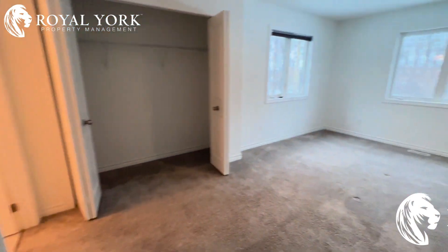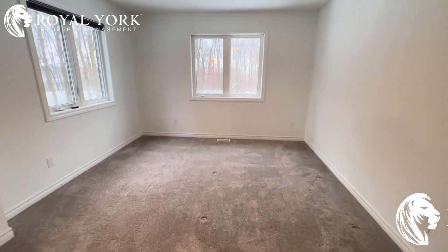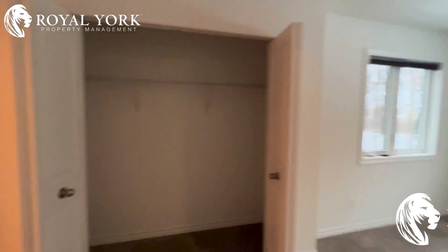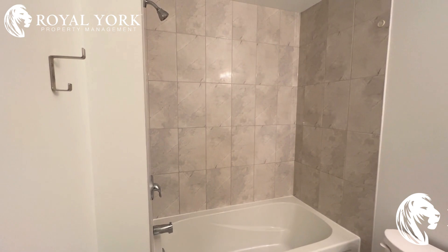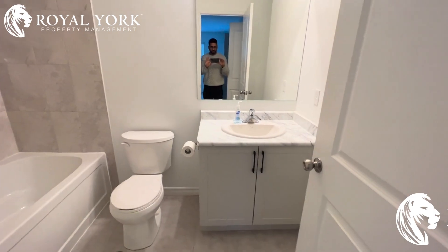Right beside us is our master bedroom — again, massive, king-size bed no problem. Nice fan and big closet space. And of course, our ensuite with nice big tile work, a nice tub, and lots of storage space.